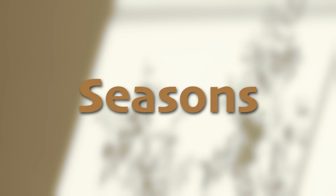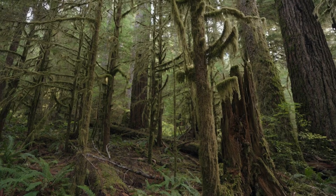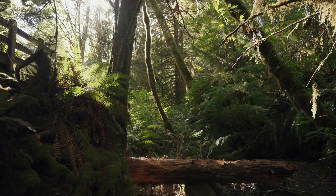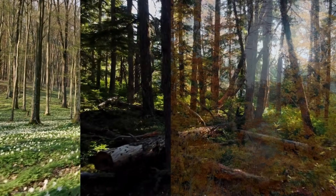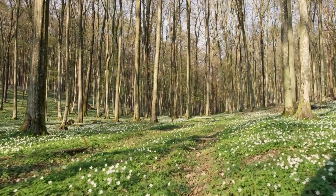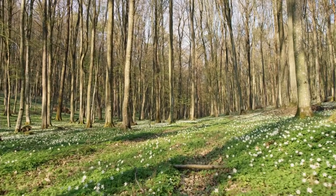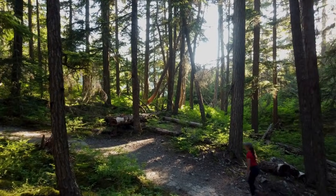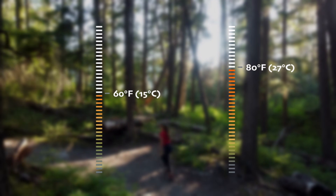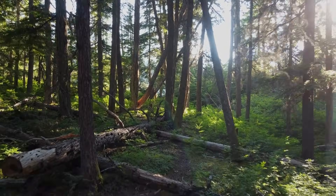You'll never get a chance to be bored in the temperate forest biome because something is always changing — if not the colors, then the weather. In temperate forests, you'll experience all four seasons: spring, summer, autumn, and winter. During the spring, temperatures start to warm up and the forest comes alive with new plant growth and animal activity. As we move into summer, the weather becomes warmer, with temperatures typically ranging from 60 to 80 degrees Fahrenheit (15 to 27 degrees Celsius), and the forest is lush and green.